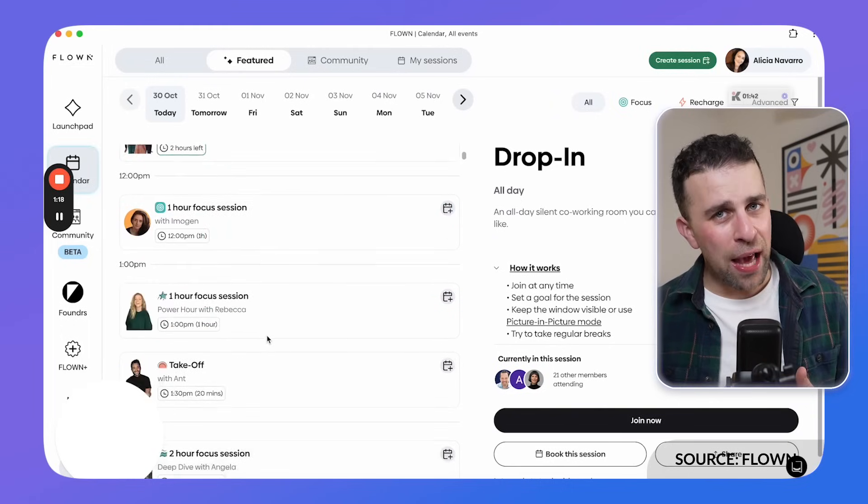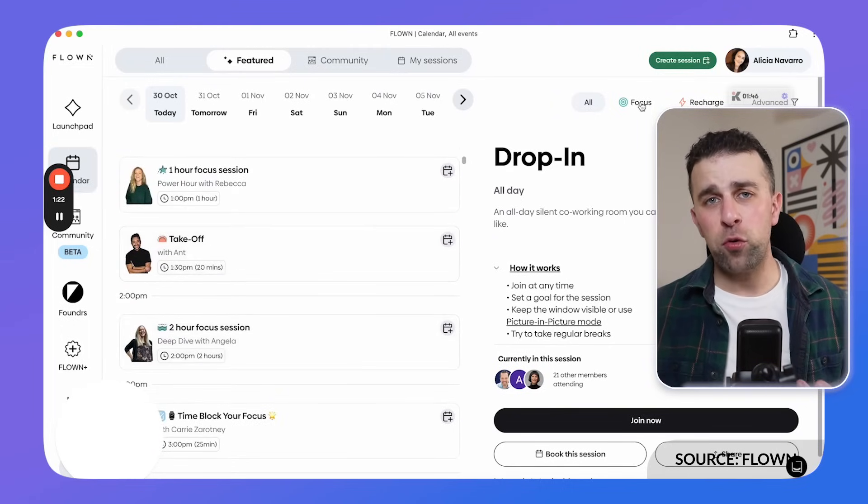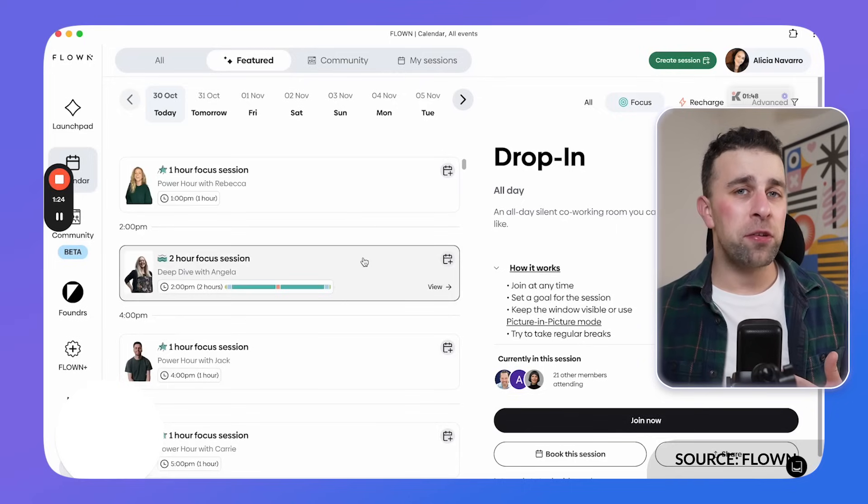Flown also has mindfulness elements and a community for helping you achieve your goals — it's a very interesting experience. I personally didn't get along too well with it since I'm not the type of person who finds benefit from co-working like this, but if you're at home, remote, and suffering from lack of interaction with people, I think it's going to be massively beneficial. I get that from coffee shops, but you could get that from Flown.